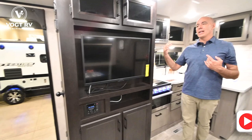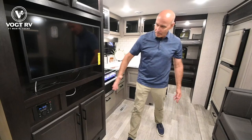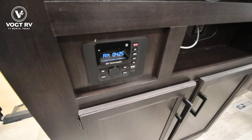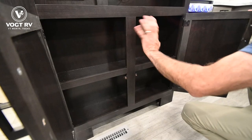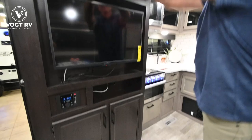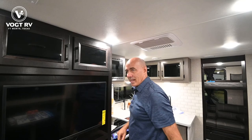Moving into 2023, every 32 and 39 inch TV on Flights and Feathers is going to be a smart TV. So if you have a TV that's 32 inches or 39 inches, it'll be a smart TV. Consistent from 2022 is an iRV stereo insert that is Bluetooth — you can stream music and push music to the speakers outside or through the speakers up here. And thank you Jayco for putting a shelf in here — now we have a shelf to store books, DVDs, and those kinds of things. You can never have too much storage in an RV.